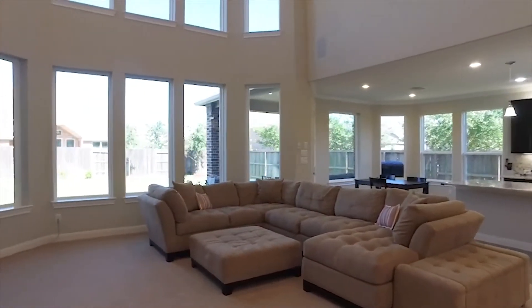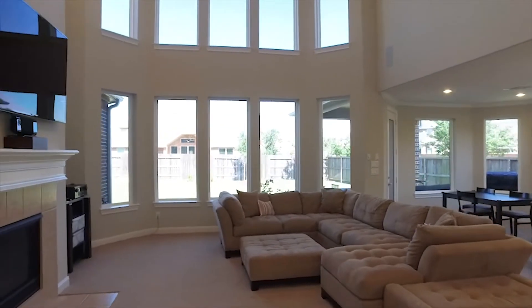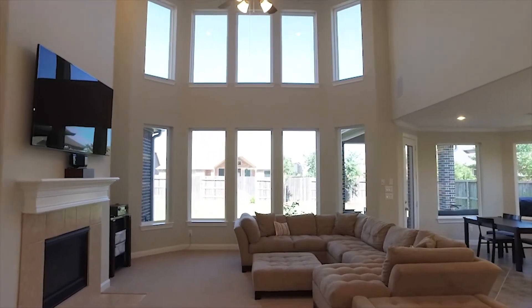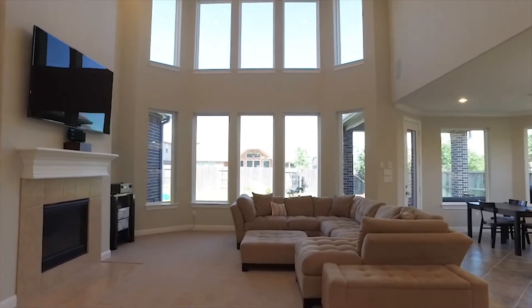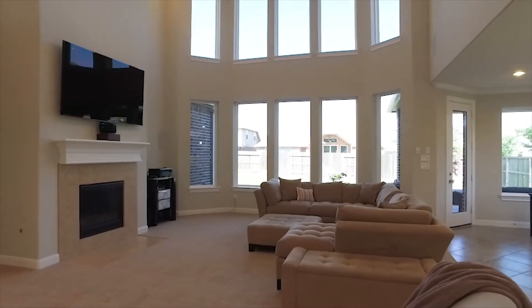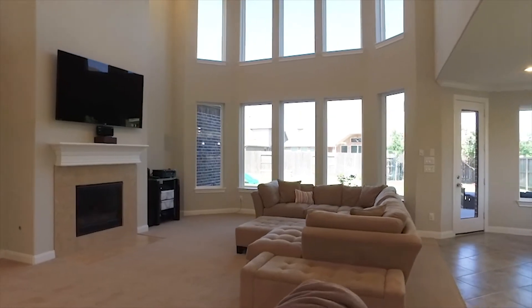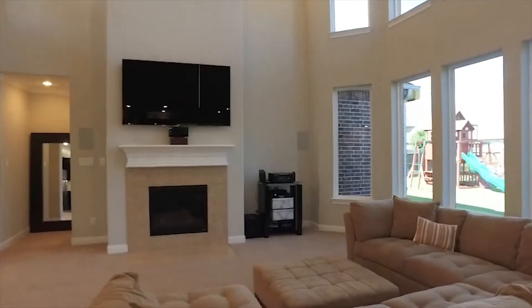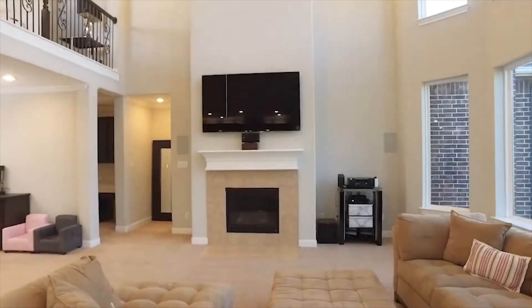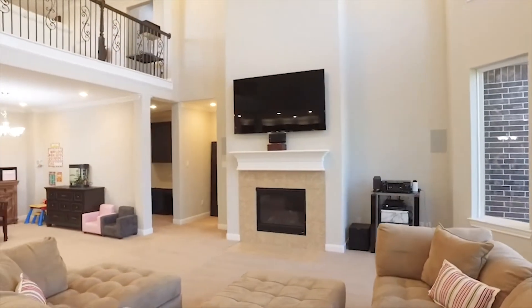Wall of windows and so much natural light — imagine watching a rainstorm in this room. A two-story tall family room gives this such a wide open feeling, with a fireplace and the perfect spot right above to hang a large TV. What a great room to relax in.